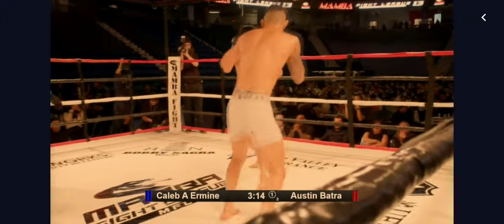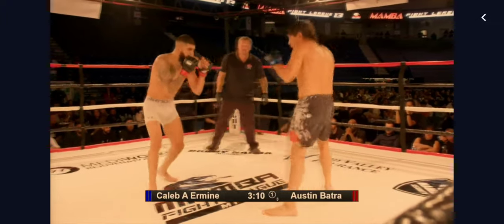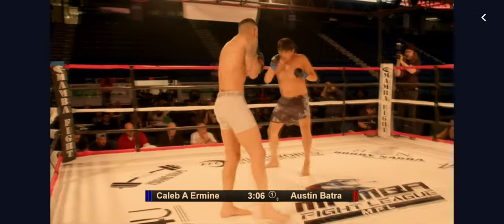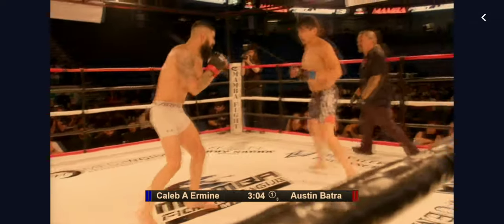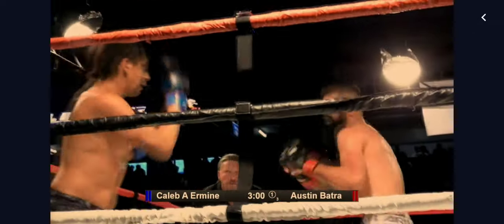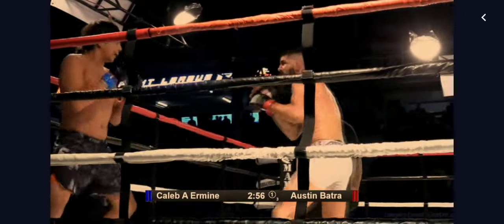Batra, unfortunate to lose that position, though. It was a terrific head and arm throw that he landed on Irvine. And apart from the toe poke, it looks like he might have been able to sustain that position for a while. Great body kick ending that combination from Batra.